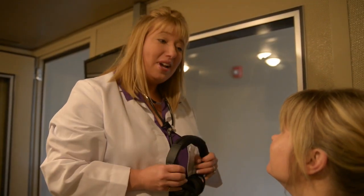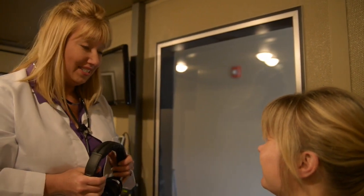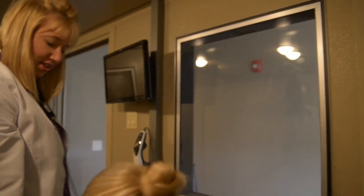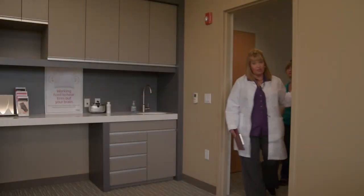Are we all done? We are all done, and I'm sure glad you came in today for a hearing test. After that portion of the hearing evaluation is complete, the hearing care practitioner will discuss the results of your test by showing you your audiogram and explaining what it means.